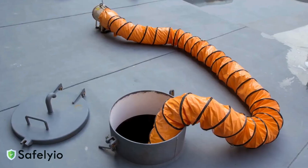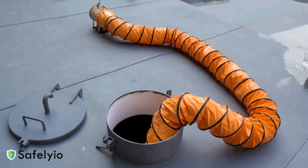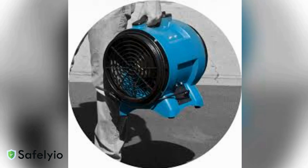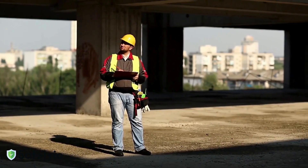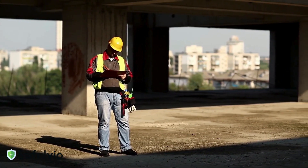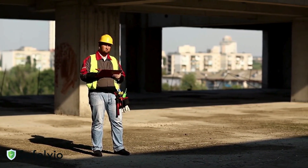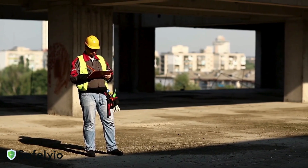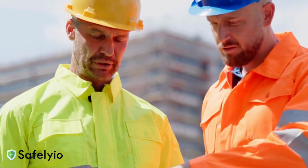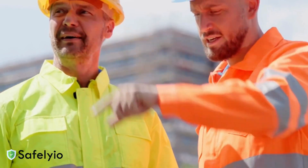If ventilation fails, evacuate immediately. Don't try to fix equipment while workers are in the space. Have a backup fan ready when possible, and practice emergency procedures regularly so everyone knows their role. Record all ventilation details on your confined space permit — including equipment specifications, setup configuration, air monitoring results, and any adjustments made. OSHA requires these records be maintained for at least one year.